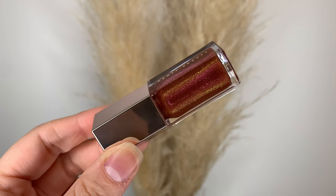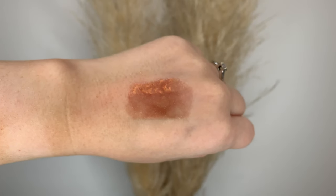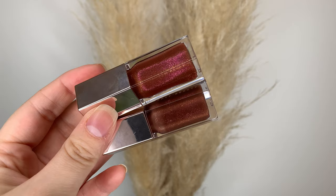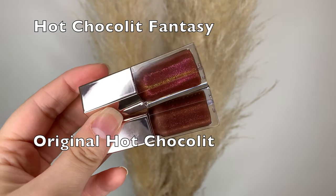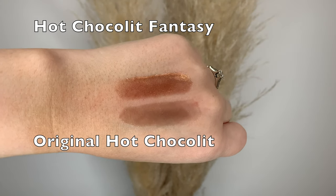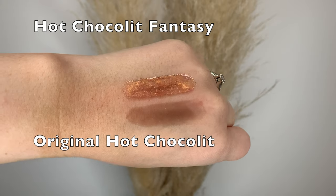Next we have Hot Chocolate Fantasy. Basically it's hot chocolate with an added glitter that changes in the light. Comparing it to the original Hot Chocolate, this fantasy one is a bit more warm-toned — I'm guessing it's because of the added glitter. Either way, gorgeous.